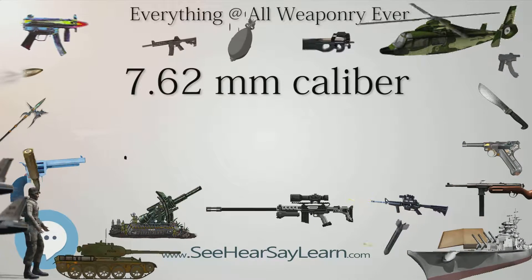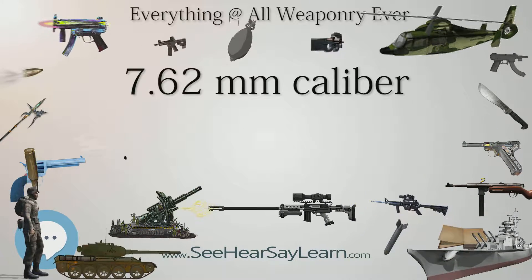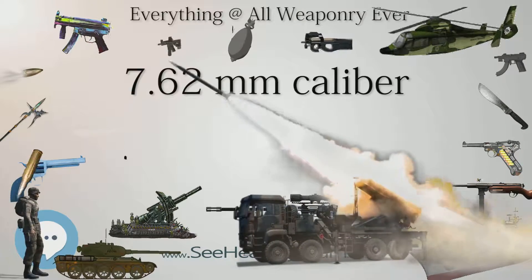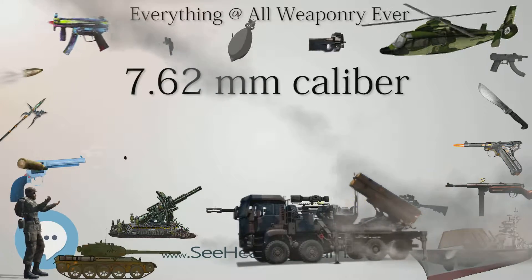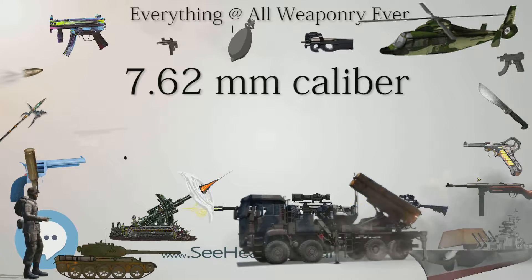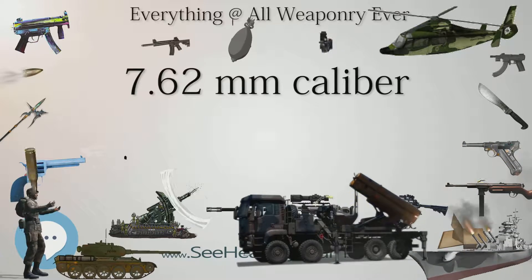.30 Carbine, used in the M1, M2, and M3 Carbines, sometimes called the 7.62x33mm. .303 British, used in Lee-Metford and Lee-Enfield rifles, known as 7.7x56mm R in metric measurement. 7.7x58mm Arisaka, used in the Type 99, Type 2, and Type 4 rifles.